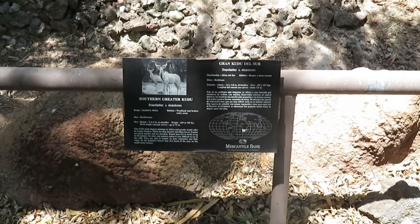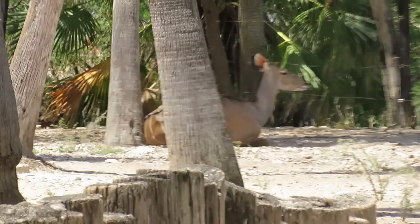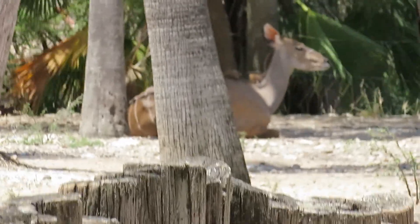The southern greater kudu is way in the back right now. It's a pretty big animal.